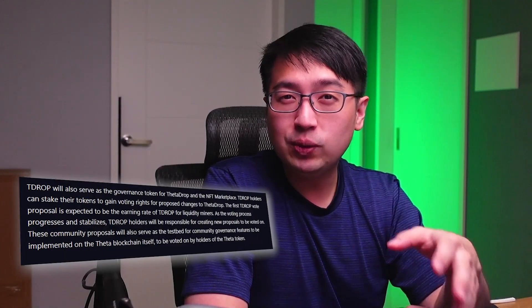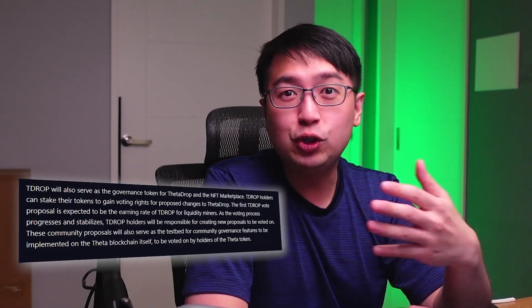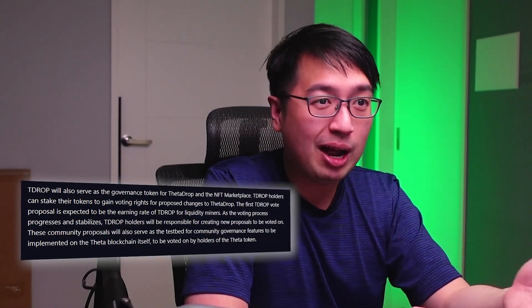TFUEL is the currency used for purchasing NFTs on Theta Drop. When you buy an NFT on Theta Drop, you mint and earn TDROP tokens. TDROP tokens can be staked and earn you voting rights on Theta Drop. Theta Network has a lot going on, and it all starts with THETA, available on KuCoin.